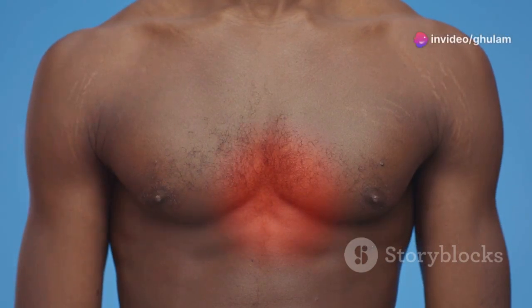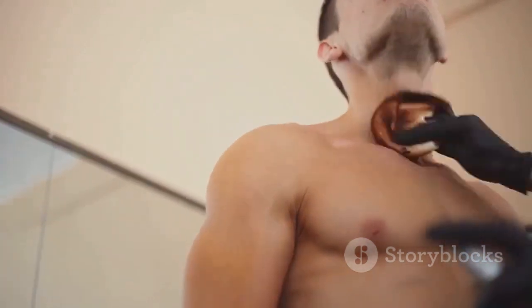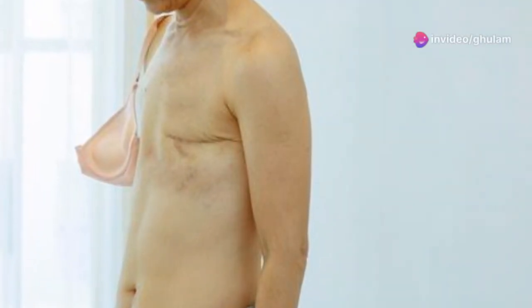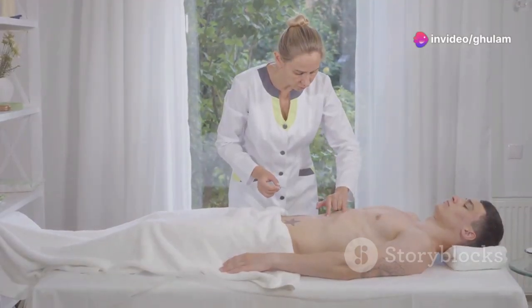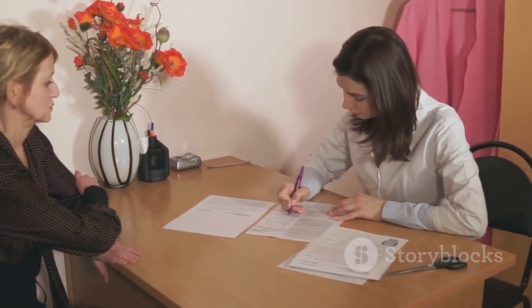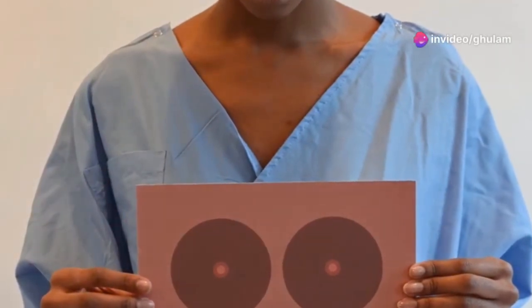Men can experience breast-related issues too, like gynecomastia — the enlargement of breast tissue. It can occur at any age and is often caused by hormonal imbalances, medications, or medical conditions. Gynecomastia can range from barely noticeable to more prominent growth, causing discomfort. Consult your doctor to determine the cause and discuss treatment options, which vary from lifestyle changes to medications or surgery. Addressing gynecomastia is about both physical and emotional well-being.